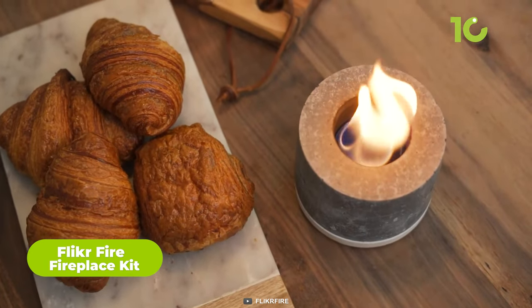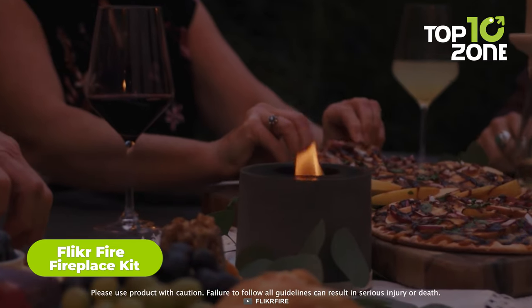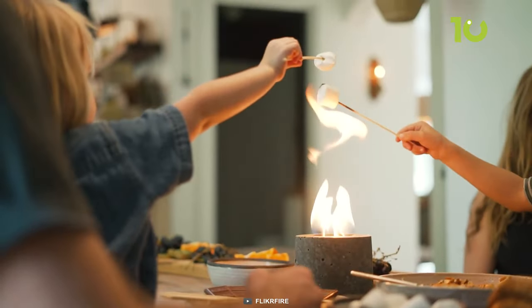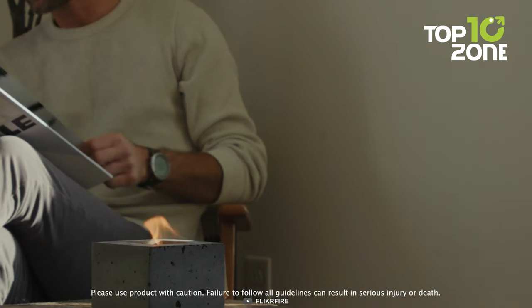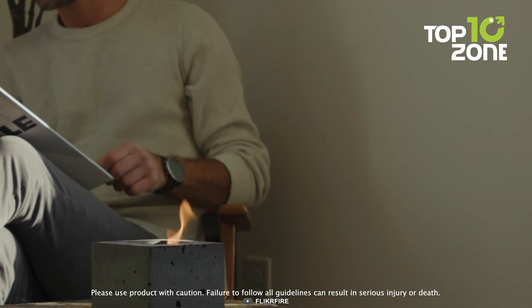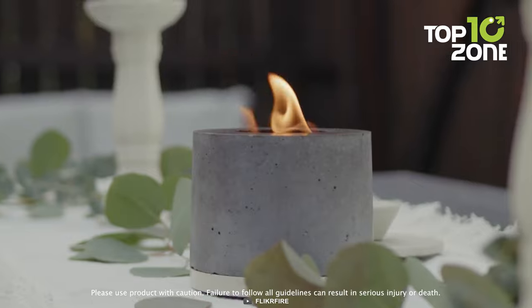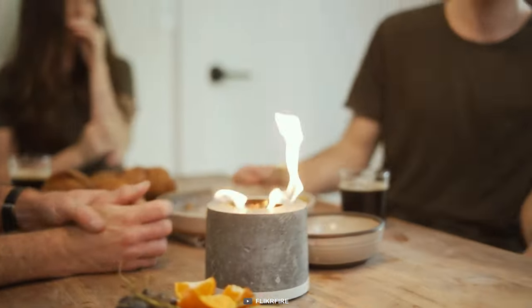Enjoy a cozy and smokeless fire with the Flicker Fire Portable Fireplace. This fireplace lets you have a real flame anywhere, indoors or outdoors — you can even roast marshmallows on it. It's easy to refill and does not require any firewood. It only produces warmth and light, no smoke or ash. It also looks elegant and stylish like a mini fireplace. The Flicker Fire Portable Fireplace is the perfect way to create a relaxing atmosphere for your gatherings.